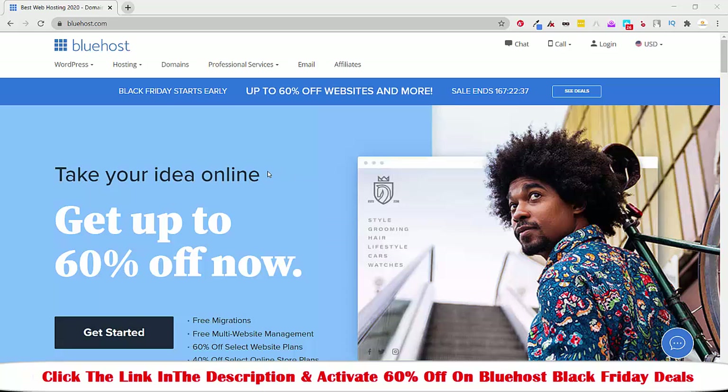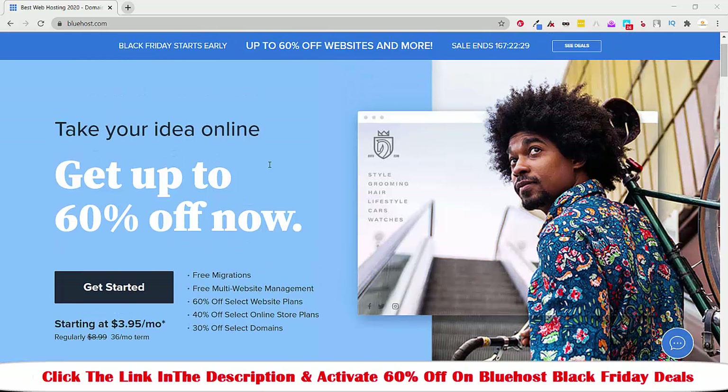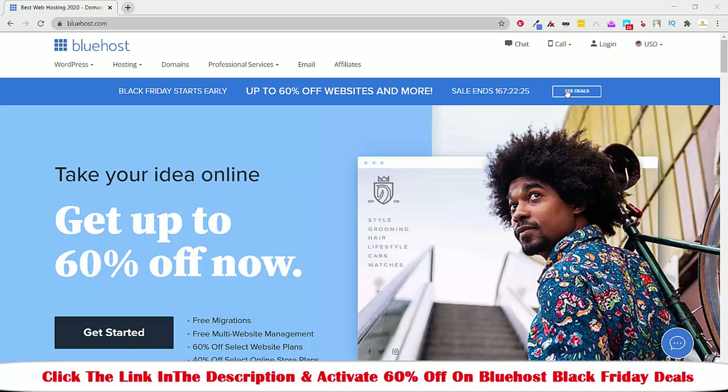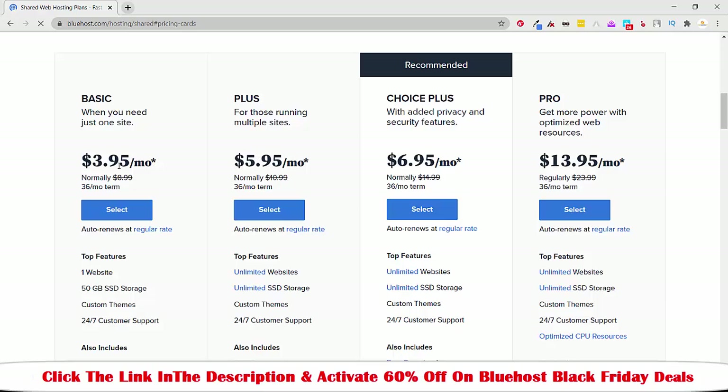Now I'm going to show you how you can activate the Black Friday deal for Bluehost and how you can move forward. Whenever you want to activate your Black Friday deal for Bluehost, all you have to do is either click on 'See Deals' or click on 'Get Started'. Let me click on 'Get Started'.